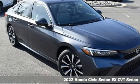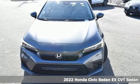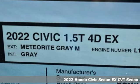It's a new 2022 Honda Civic Sedan. Get more mileage out of every drive with this Civic. You'll look forward to every drive with features like these.